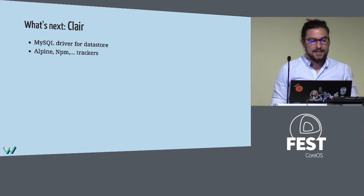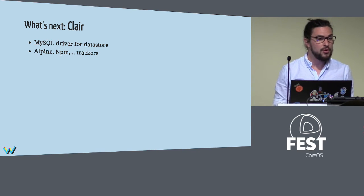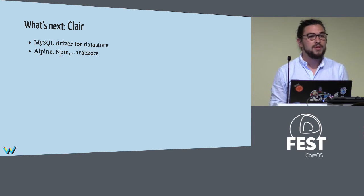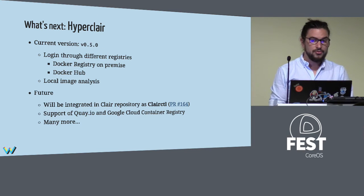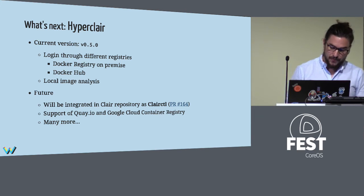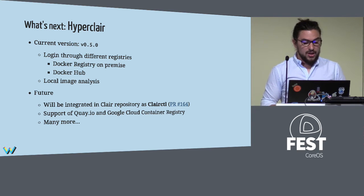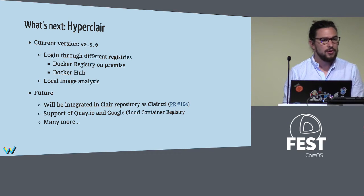What's next for Clair? There are a lot of things underway. A MySQL driver from Huawei will be deployed, and also trackers for NPM and Alpine. For HyperClair, you can already log in with Docker registry and Docker Hub and do local analysis with a local Clair. In the future, HyperClair will be integrated into the Clair repository and renamed ClaireCtl to align with other CoreOS tools. It will support QAIO and other registries like Google's, with many improvements planned.